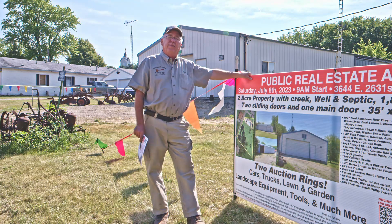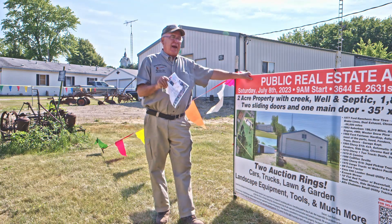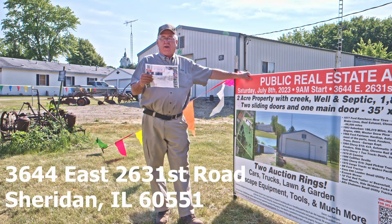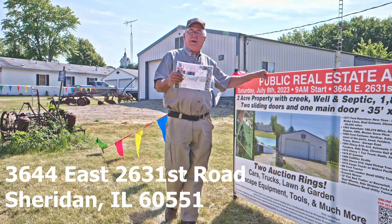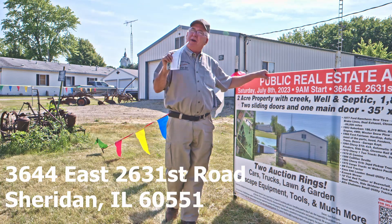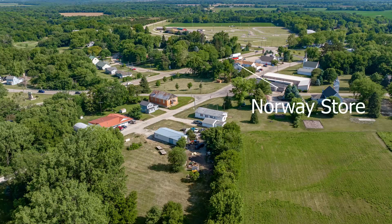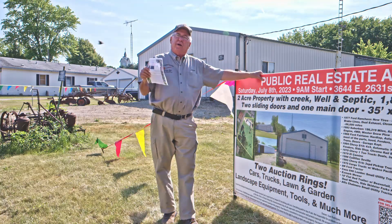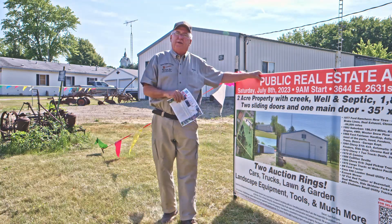It's a very private piece of property on a quiet road. To find it, the address is 3644 East 2631st Road, Sheridan, Illinois 60551. That is the address, but it's Norway, Illinois, behind the Norway store right off of Route 71. So if you come from Yorkville, come straight west heading towards Ottawa, you're going to come to Norway. That's where the sale is, that's where the property is.